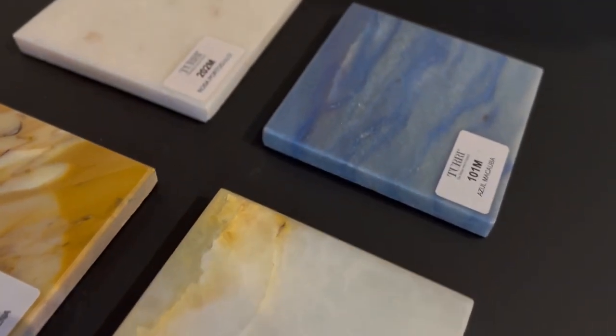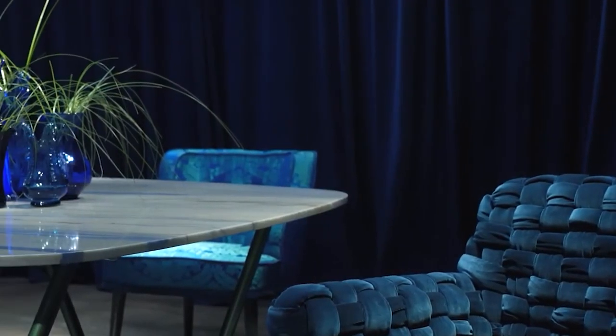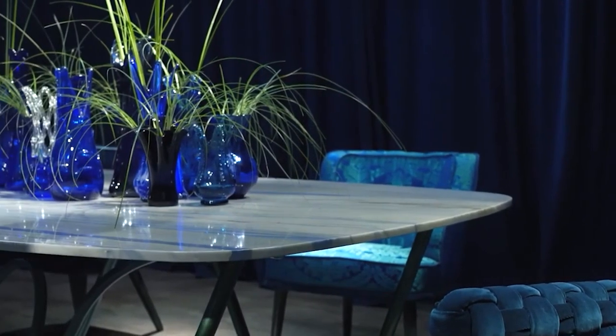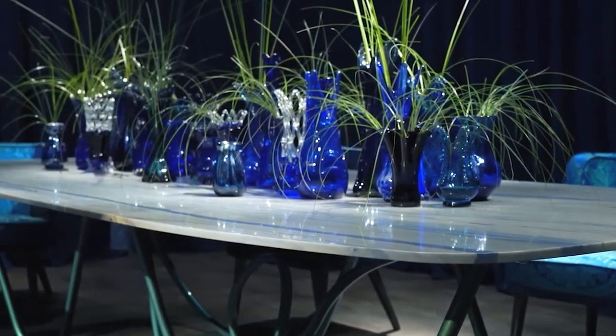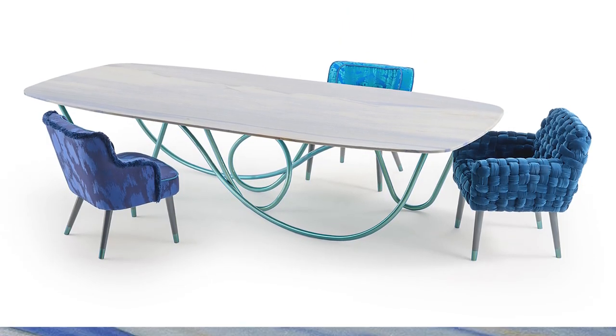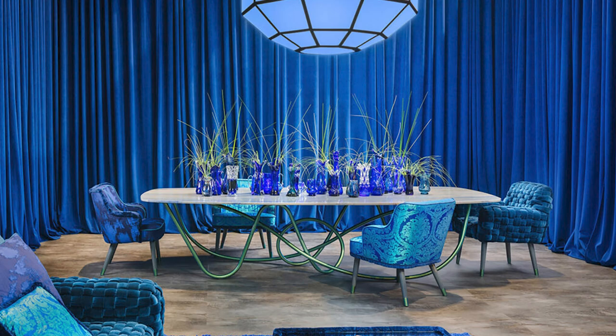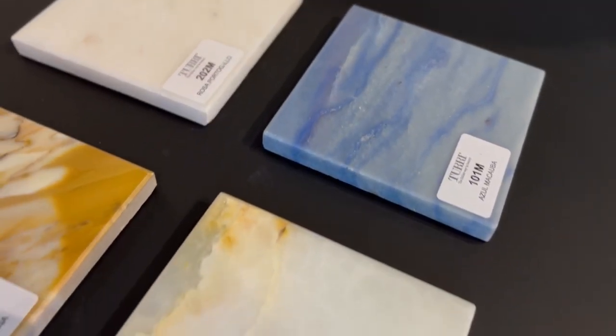However, for those seeking an unexpected choice, there exists a rare and distinctive variation known as blue marble. This exceptional type of marble evokes a serene atmosphere reminiscent of the sea and sky. Incorporating blue marble into table designs introduces a tranquil element. Nevertheless, the scarcity and limited availability of blue marble pose challenges when acquiring it, making it a more expensive option.